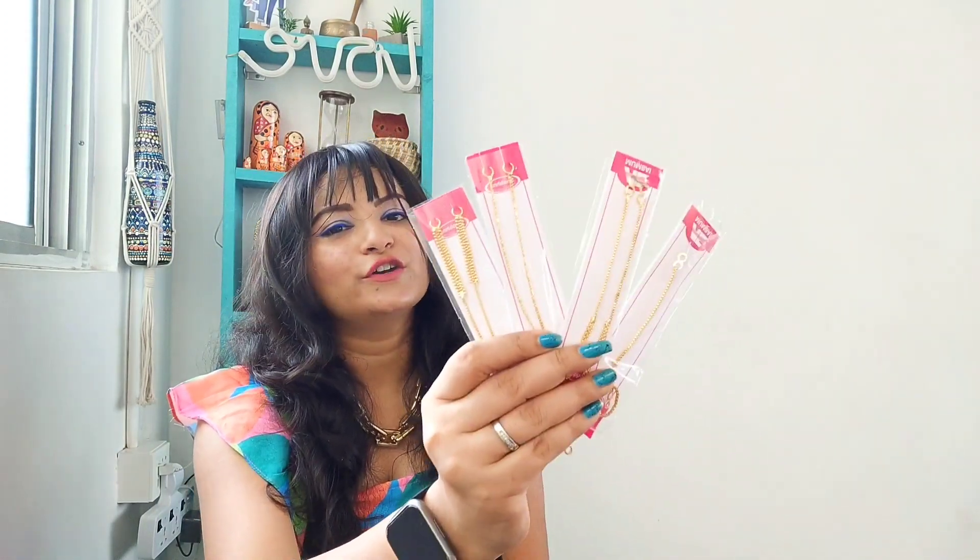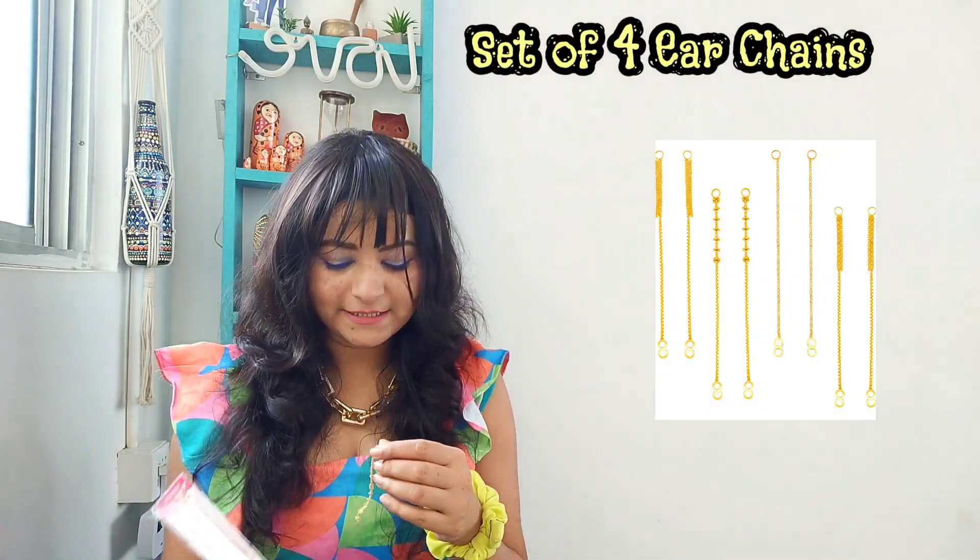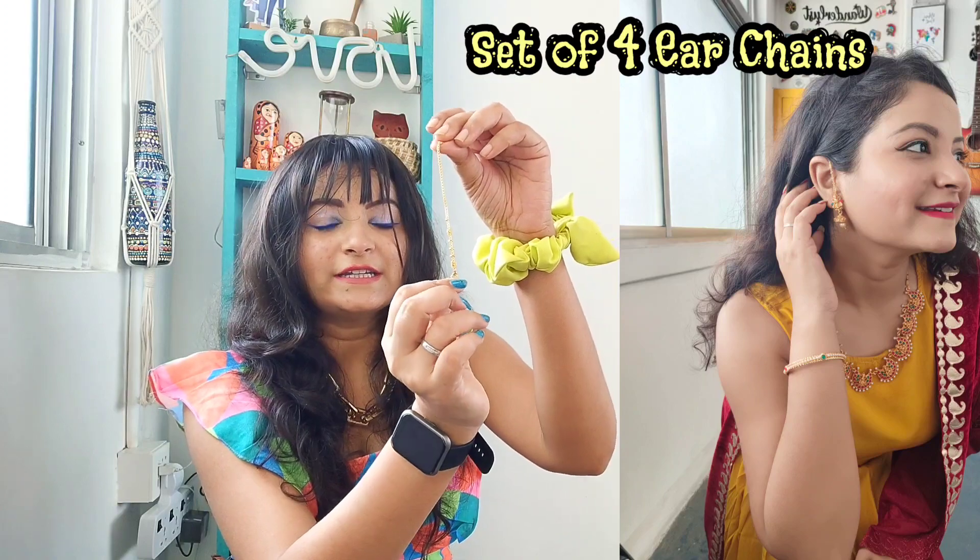Moving on to the next accessory — this one is also very unique and you must have it if you love wearing jewelry. These are a set of four extensions for your earrings, especially Indian earrings. You just have to tie this part of your earring and put it on — it's very very beautiful and makes your earring go from here to there in two minutes. Everything I'm mentioning can change your look in two minutes — from ordinary to unique and different. That is the intention of this video. I also have a lot of jewelry collections; I'll link my jewelry video here for you.